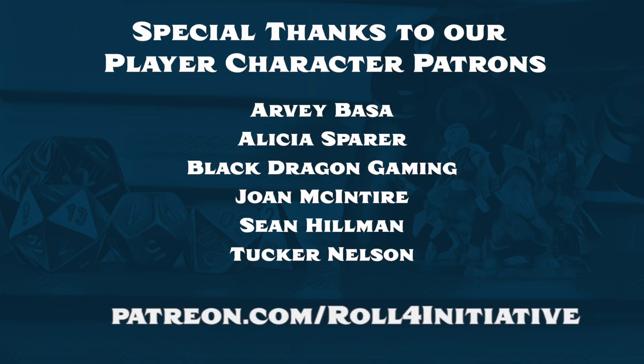I want to take a moment to thank all of our patrons. If you want to support our channel, you can head on over to our Patreon page and check out the perks of being a patron.